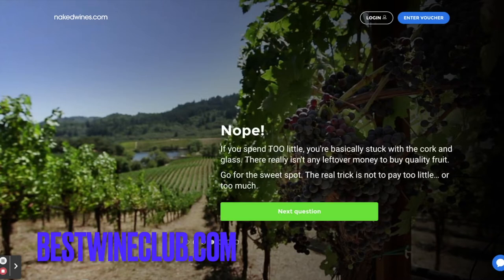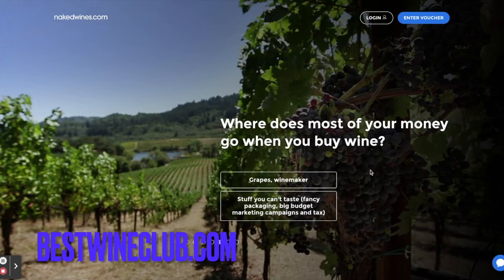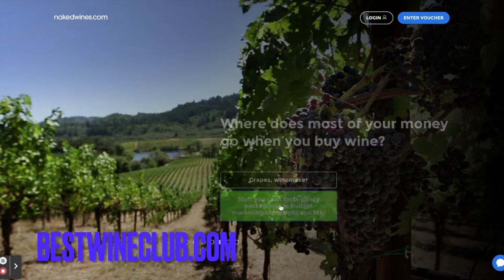Nope! If you spend too little, you're basically stuck with a cork and glass. There really isn't any leftover money to buy quality fruit, so you go for the sweet spot. The real trick is to not pay too little or too much. Where does most of your money go when you buy wine? I'm going to say the fancy stuff.